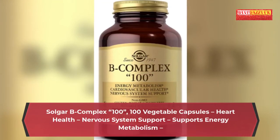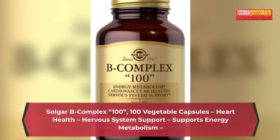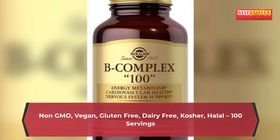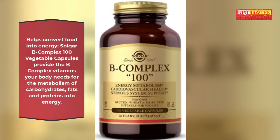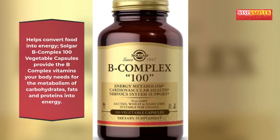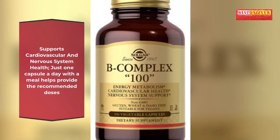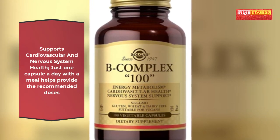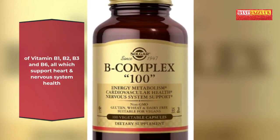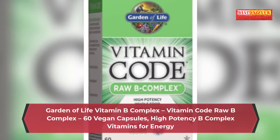Here are the best vitamin B complex supplements for your optimal health. Solgar B Complex 100 — 100 vegetable capsules. Features: heart health, nervous system support, energy metabolism support, non-GMO, vegan, gluten-free, dairy-free, kosher and halal. Just one capsule a day with a meal helps provide the recommended doses of vitamins B1, B2, B3 and B6, all of which support heart and nervous system health.